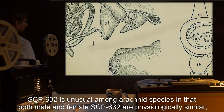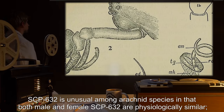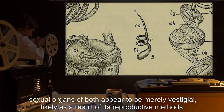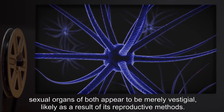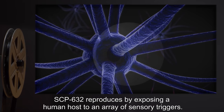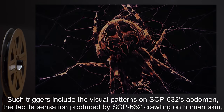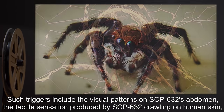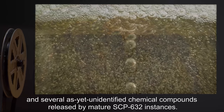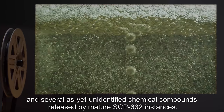SCP-632 is unusual among arachnid species in that both male and female SCP-632 are physiologically similar. Sexual organs of both appear to be merely vestigial, likely as a result of its reproductive methods. SCP-632 reproduces by exposing a human host to an array of sensory triggers, including the visual patterns on SCP-632's abdomen, the tactile sensation produced by SCP-632 crawling on human skin, and several as-yet unidentified chemical compounds released by mature SCP-632 instances.